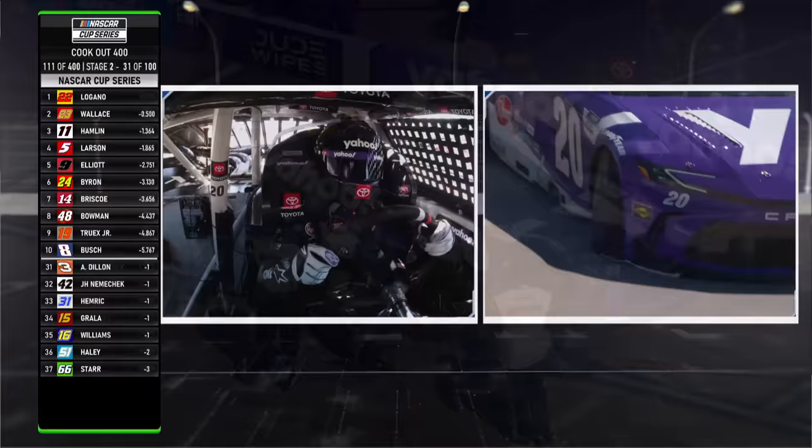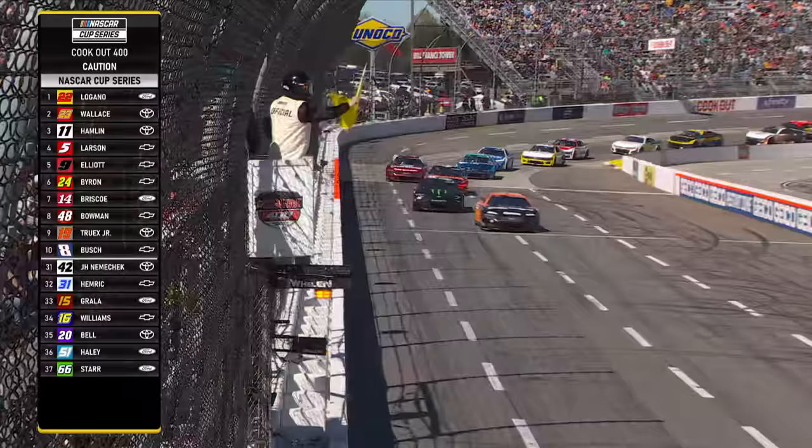Bell was running twenty-first on the lead lap. He makes it to pit road and the caution is out for debris.